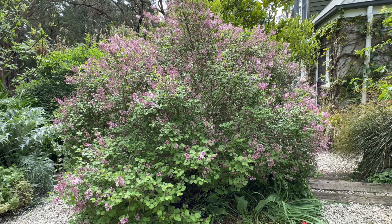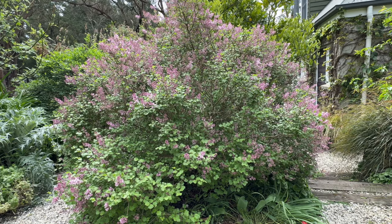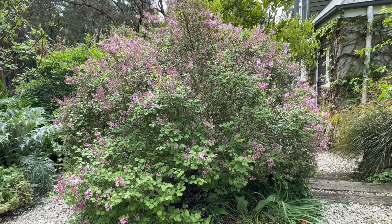The dwarf Korean lilac is apparently now considered to be Syringa pubescens subspecies pubescens — but the dwarf Korean lilac will do as a name. This one has a slight scent when out in full bloom, though not an overly strong scent. It has pert little leaves, very pretty foliage, so even in summer it has some presence in the garden.